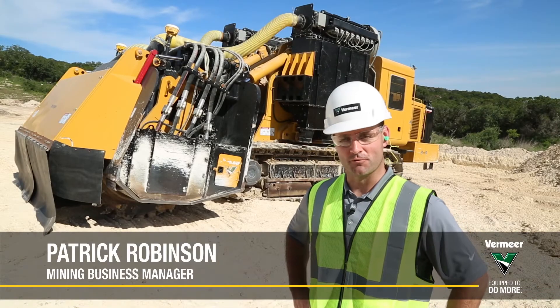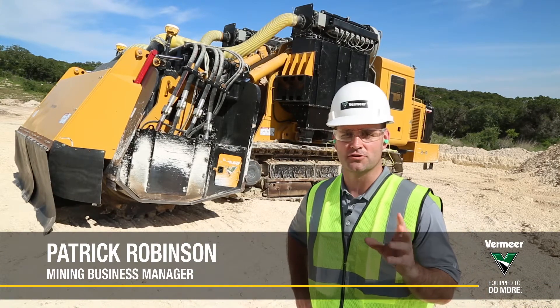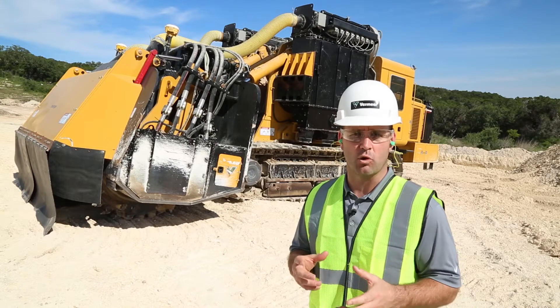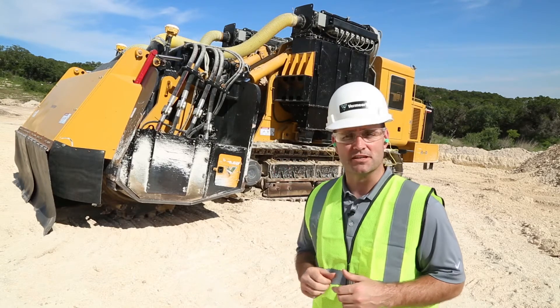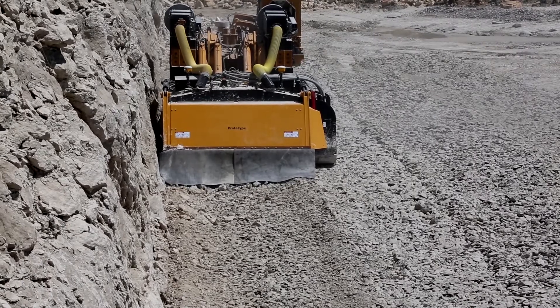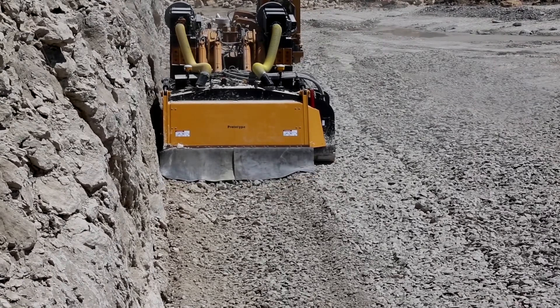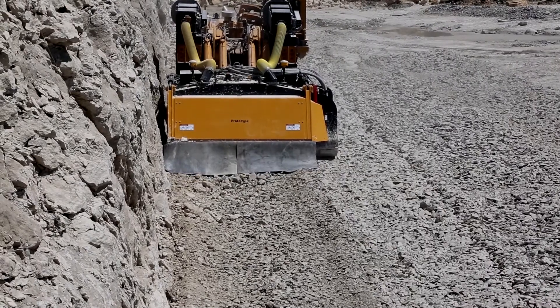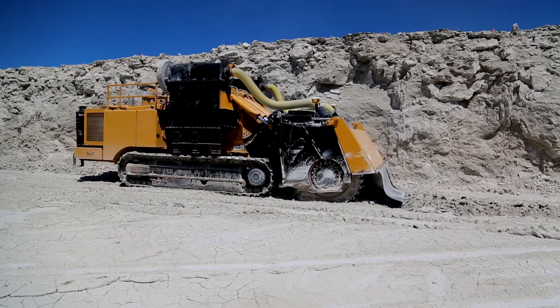Hello, my name is Patrick Robinson with Vermeer Corporation. I'm excited to talk to you today about what Vermeer is doing to advance technology in the mining and quarry industries. The machine you see behind me today is our T1255 single side direct drive train leveler surface excavation machine. This machine can be used for rock excavation in a surface mining or civil site prep application.